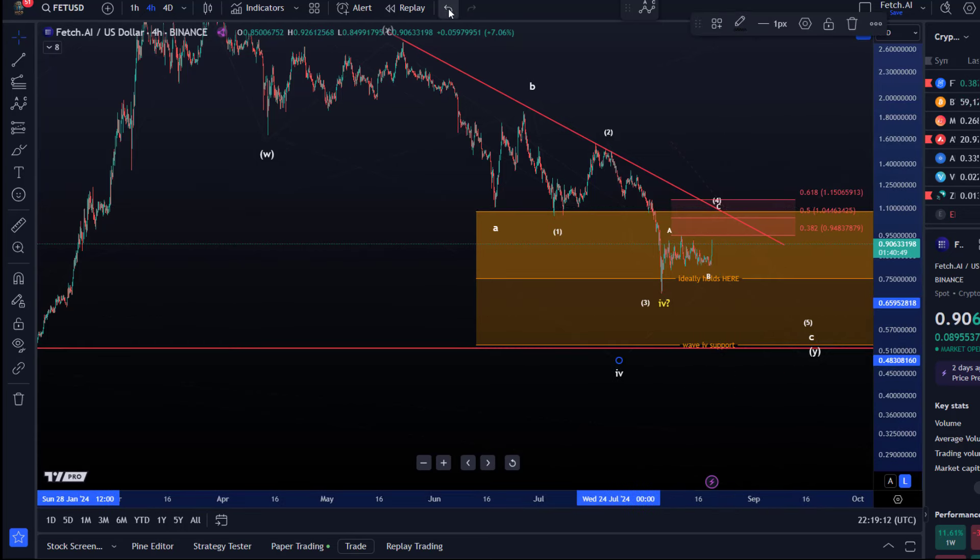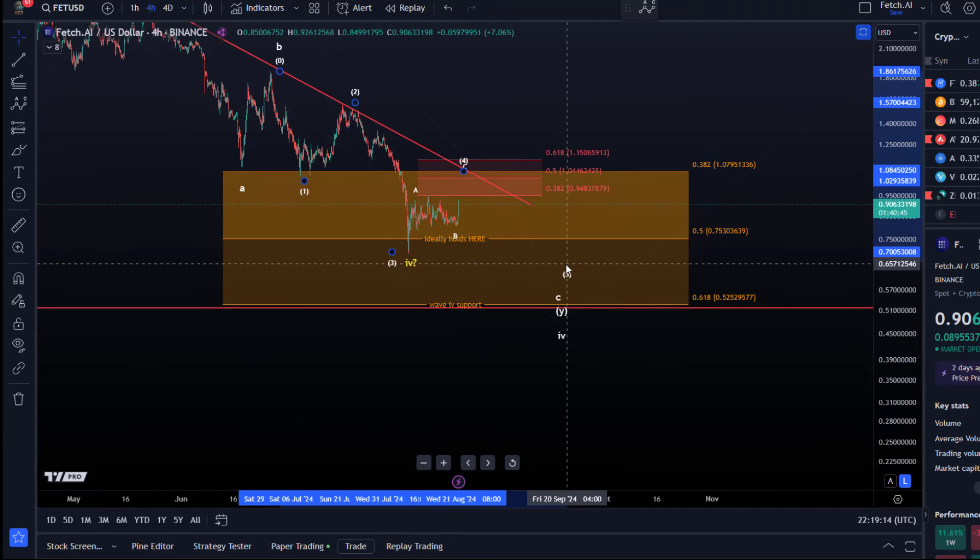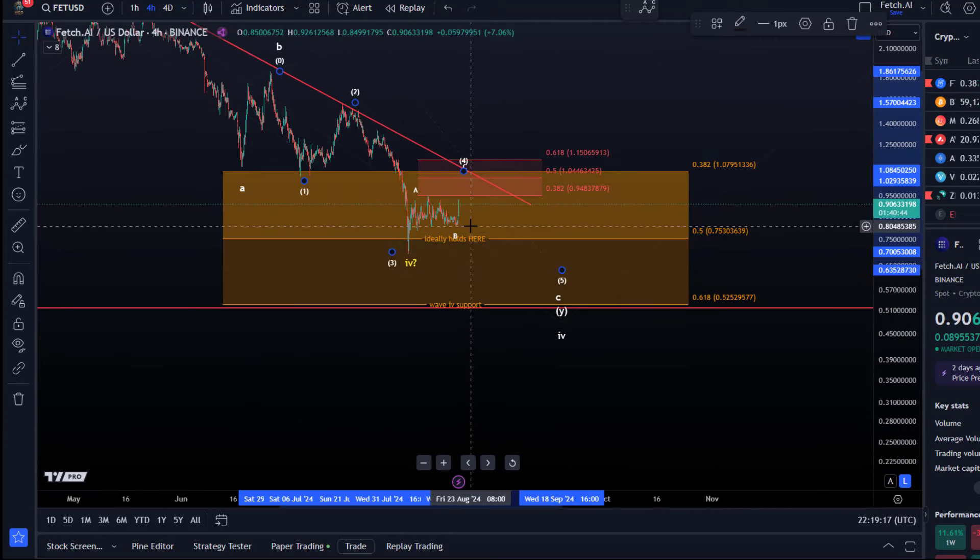If one more low happens, the first indication that a fifth wave to the downside has started is a break below $0.805. The next support level we are watching is $0.52, and the bulls really need to show up there. If we don't see a reversal to the upside at that level, it would open the door to a much more bearish scenario, affecting the overall assumption on the chart. We don't want to see a fourth wave go below the 61.8% retracement, not even in a diagonal pattern. So the $0.52 level is important if we get another low.